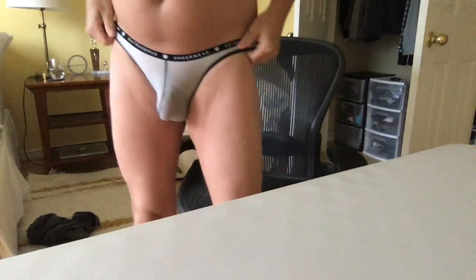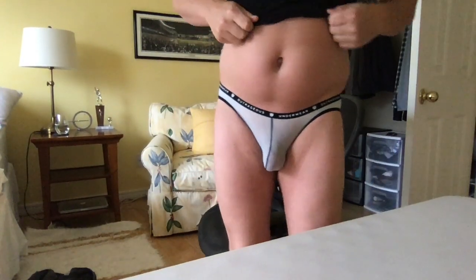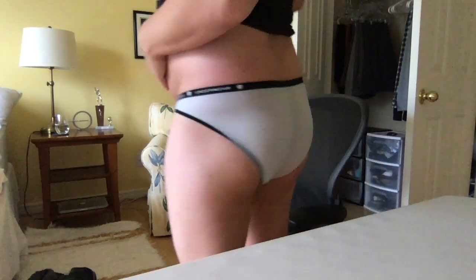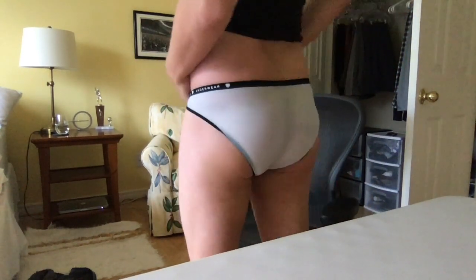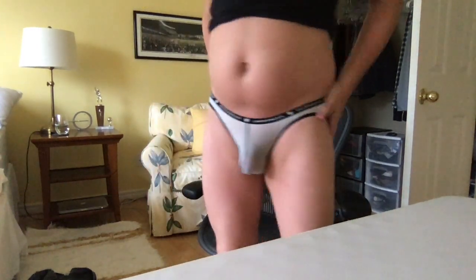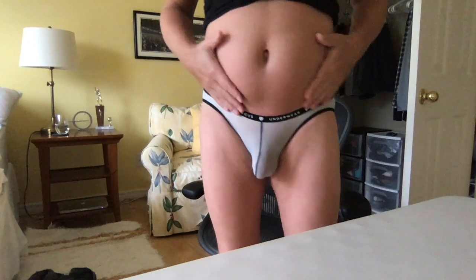All right, so it's definitely a little bit see-through, just like the thong. It's nothing crazy. It's got that really nice, lightweight feel to it, though. It stays in place, and it's definitely a very comfortable pair of underwear.